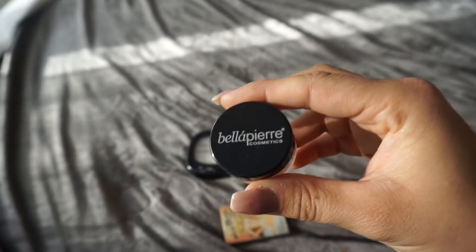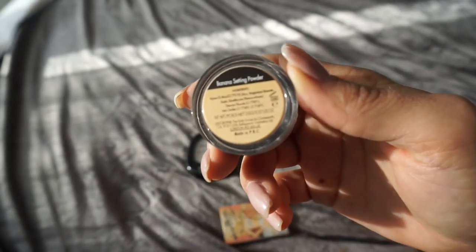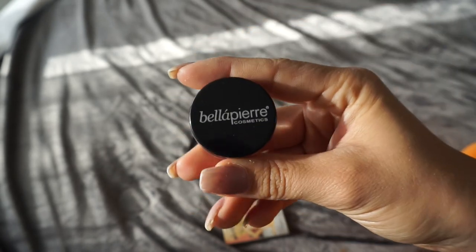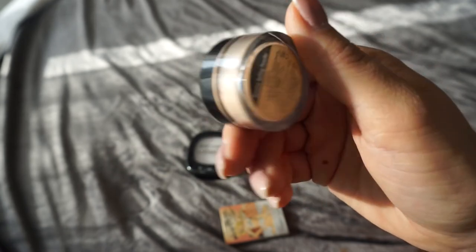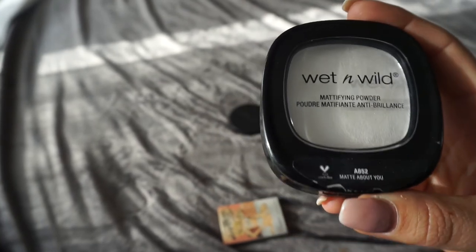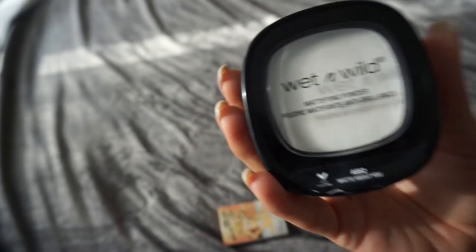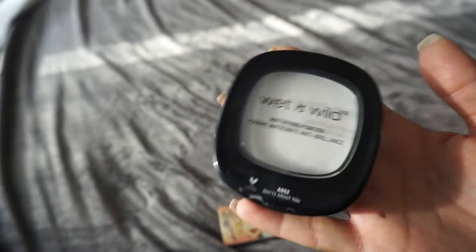The Bella Pierre is also a mineral powder — it's a banana setting powder, a loose powder in a very small size. I'll be honest, I've never used it and I'm not so into mineral products. I think I'm gonna keep this one to try it out, but it might go in my next declutter. The Wet n Wild — I think it's called Take On The Day — I've used it once or twice so I'm gonna keep it to try it out more, even though I don't like the bulky packaging.